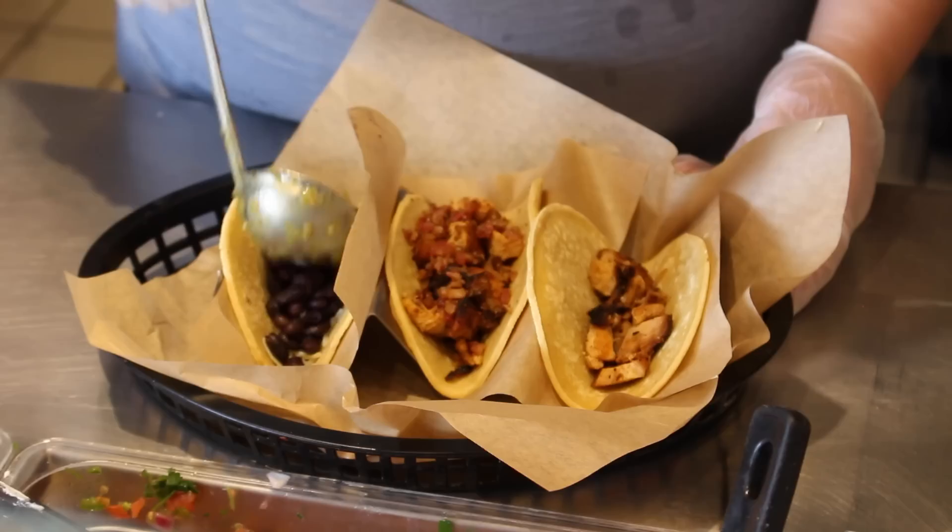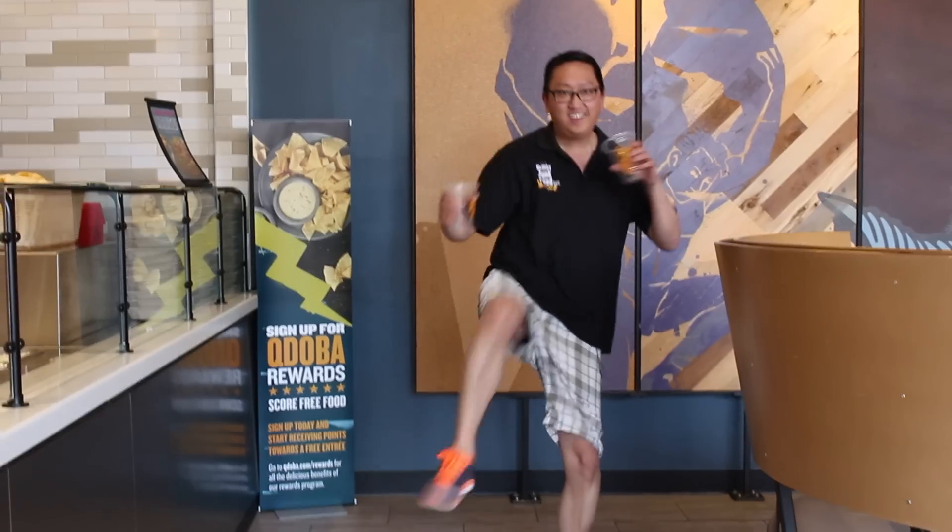Hey everybody, I'm Julia Guglia and we're at Qdoba Mexican Eats. JP, get out of the road, there's a car coming. Today on Healthy Junk Food, we visit Qdoba in Nanuet, New York, where anything can happen.